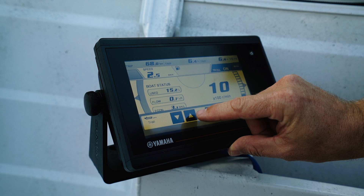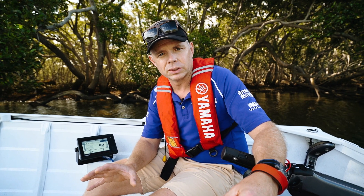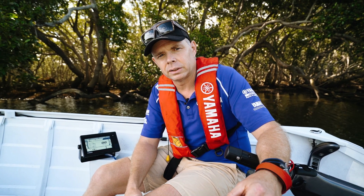It's also NMEA 2000 compatible, so what that means is this gauge will output an NMEA 2000 signal, which is compatible with a lot of other multifunction displays available on the market. So get down to your local Yamaha dealer now and check it out.